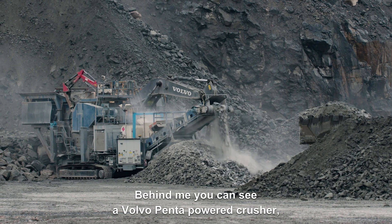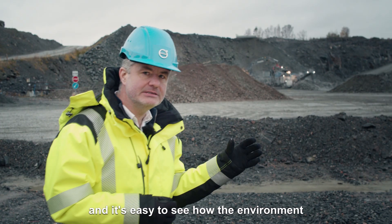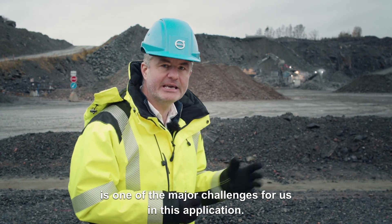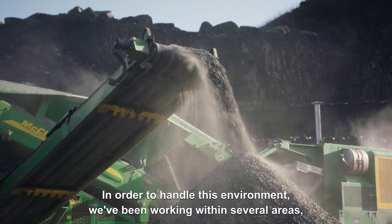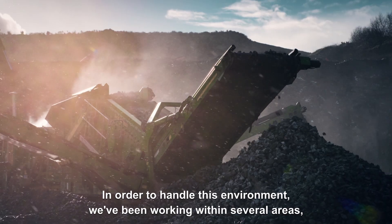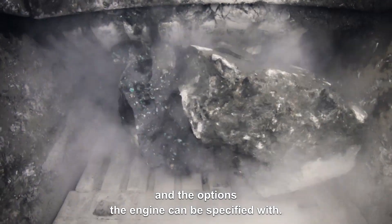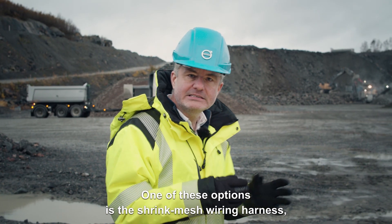Behind me you can see a Volvo Penta-powered crusher, and it's easy to see how the environment is one of the major challenges for us in this application. In order to handle this environment, we've been working within several areas, all the way from power density and serviceability to the options the engine can be specified with.